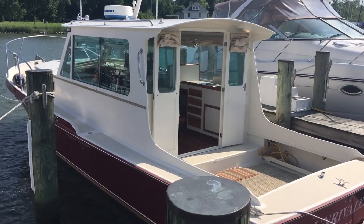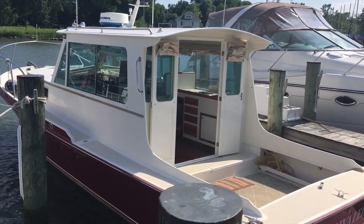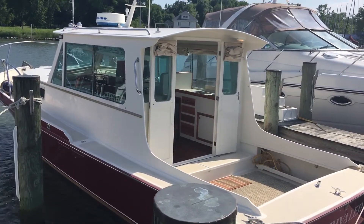This is Kerry Lukens with Annapolis Sail Yard, here to give a brief tour on this beautiful Horn Point 32 by Mastin Mallon.